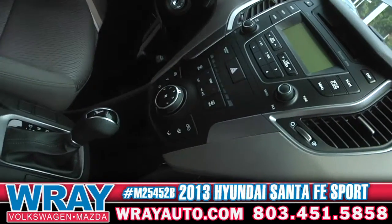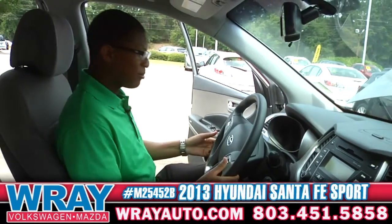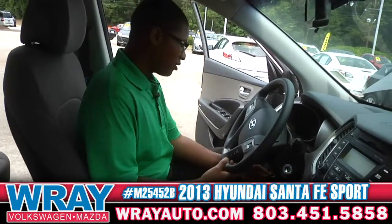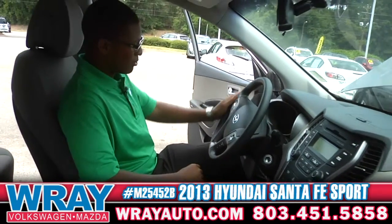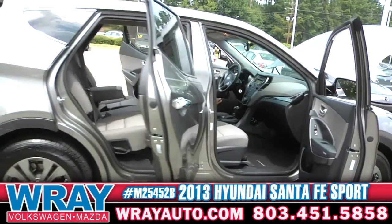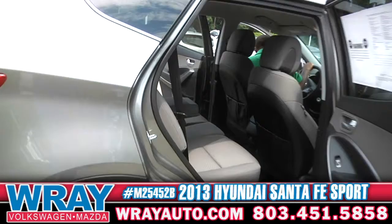Inside this beautiful vehicle you have Bluetooth hands-free so you can make hands-free calls to all your friends and family members. You also have the telescopic steering wheel so you can adjust it to your convenience. It's got the volume control, cruise control, two chargers, USB auxiliary — this vehicle has everything in it.